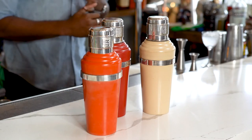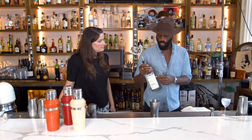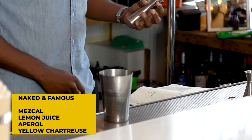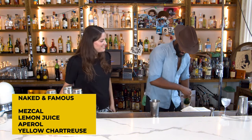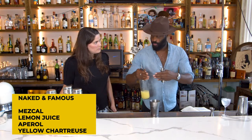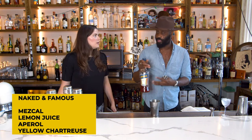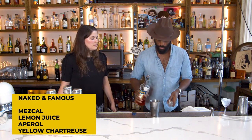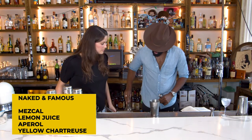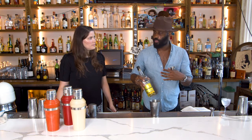We'll do a modern cocktail called Naked and Famous. It incorporates equal parts of all its ingredients. One of the main ones is Mezcal, which is super popular right now — we didn't really see it during Jerry Thomas's era of the 1860s, but today we do. Then a little bit of lemon juice. There's also Aperol — a slightly bitter orange aperitif — and yellow Chartreuse, which is cousin to the green Chartreuse. The proof is a little bit lower and it's more floral with citrus notes, not as aggressive as the green. Super pretty color and super yummy.